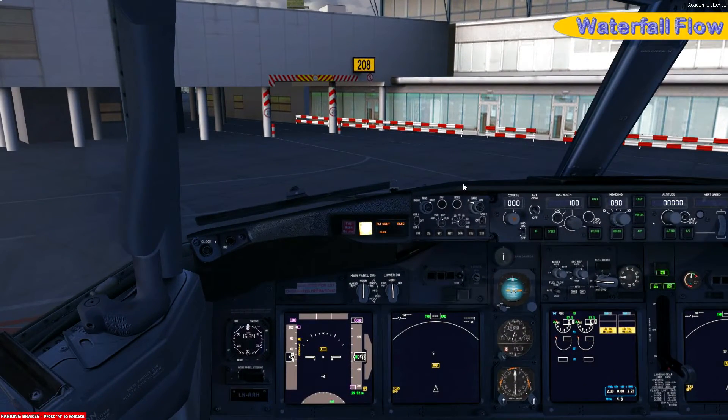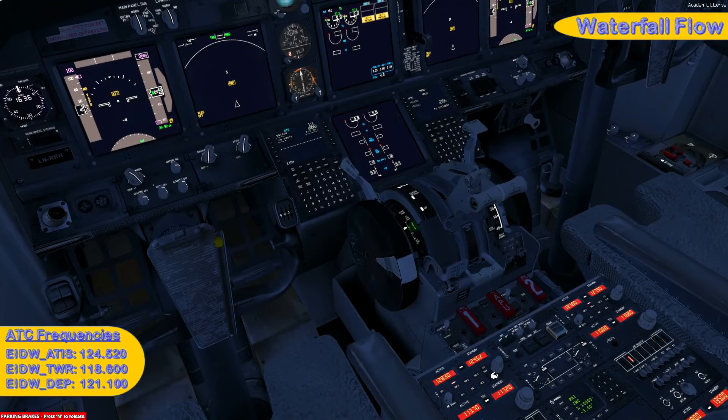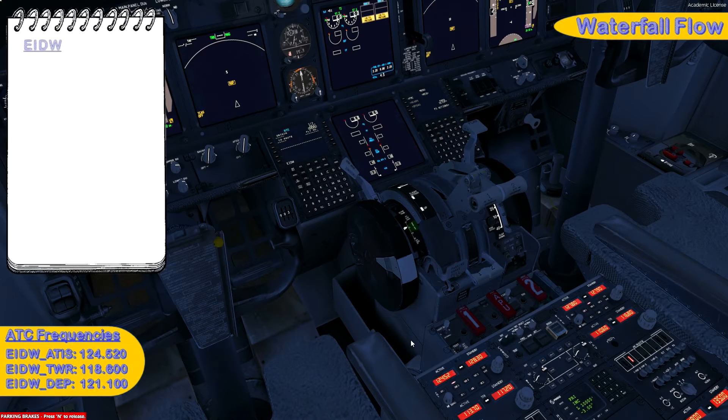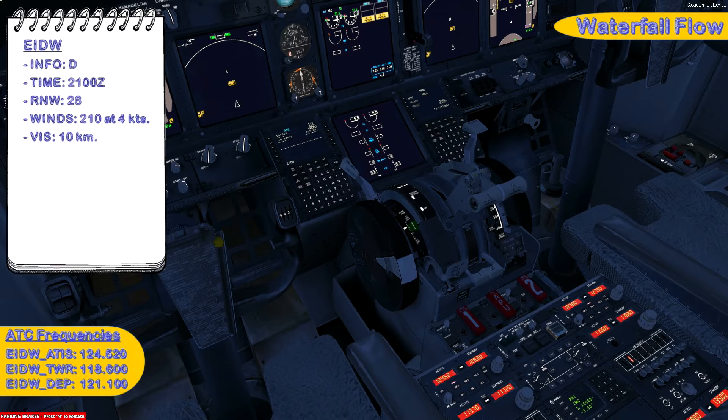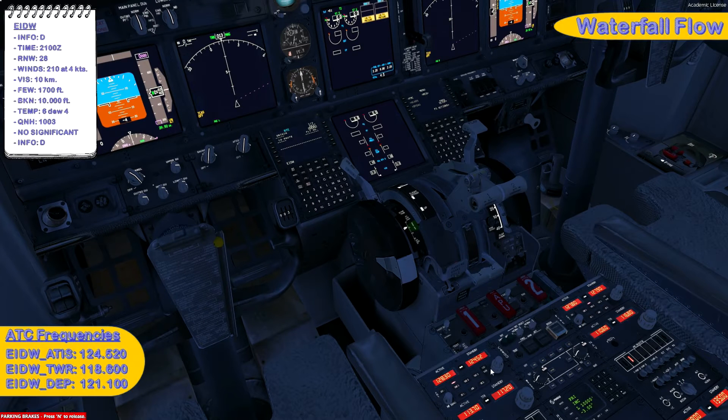Before continuing the waterfall flow, we'll pick up our clearance, but first we need the latest weather information. Dublin ATIS is on frequency 124.520. Information Delta: runway 28, transition level 65, winds 210 at 4 knots, visibility 10 kilometers, clouds few at 1700 feet, broken at 10,000 feet, temperature 6, dew point 4, QNH 1003, no significant weather. Advise on initial contact you have information Delta. We have information Delta on board and can now contact tower on frequency 118.600.